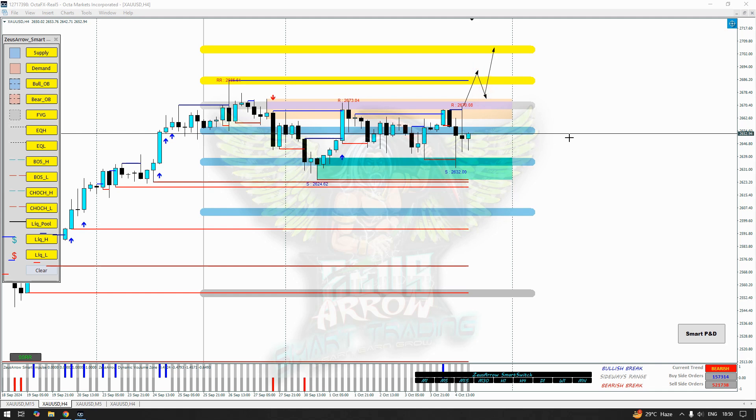Gold must break 2675, take out the 2685 liquidity, then we could see a correction and a continuation — that is our buy side trade plan. For the sell side, I would still want to see gold break below 2625. Until that level is broken, it's difficult to say gold is starting a bearish move. I want to see an SBR of this level, then a retest to confirm the breakout, and then target gold all the way down to 2550, with the first target being 2600.